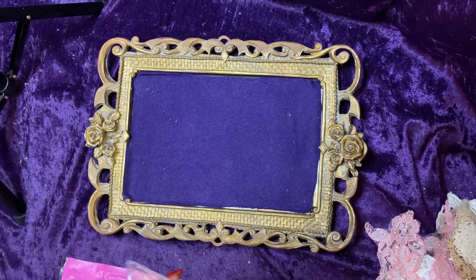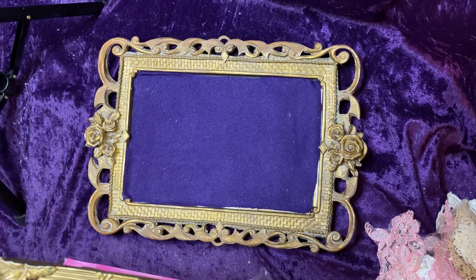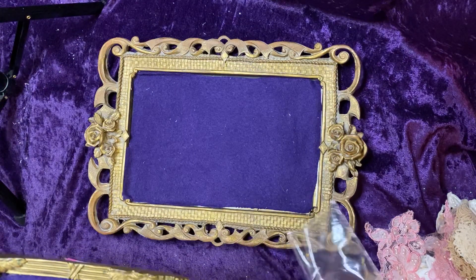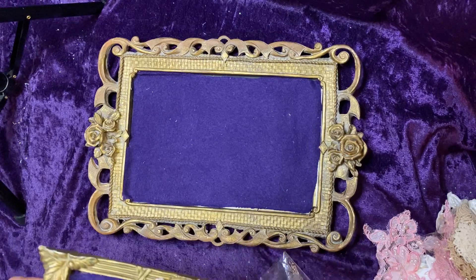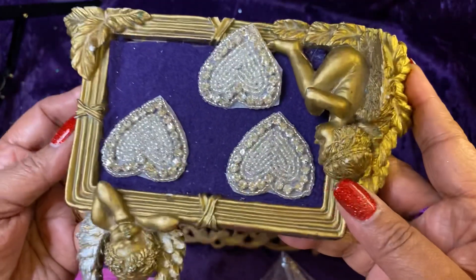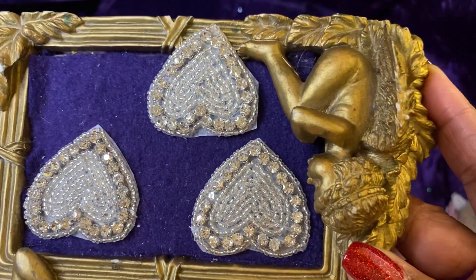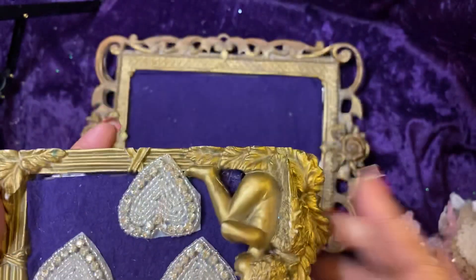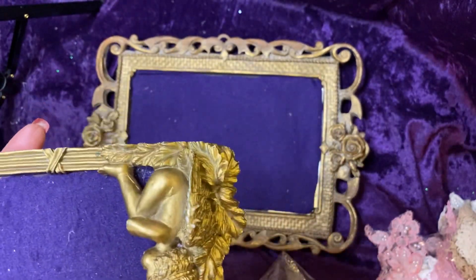I purchased these embellishments — bear with me while I open the pack. These are absolutely stunning. Stunning is all I can say — they're hearts. Aren't those gorgeous? I love them, oh my goodness.